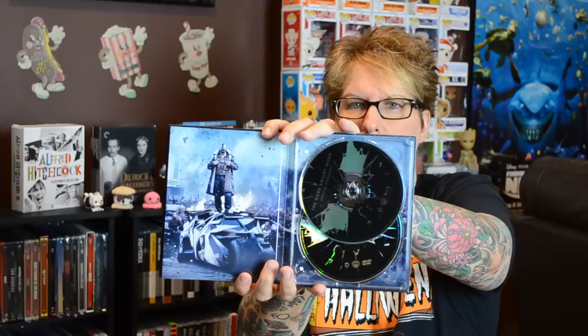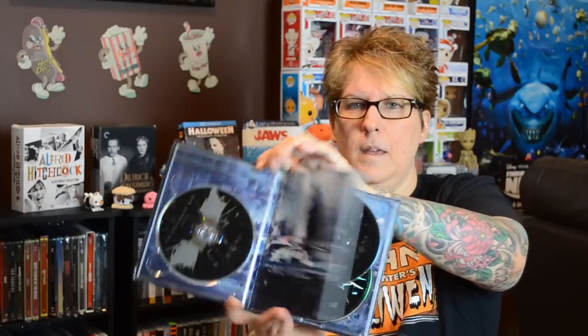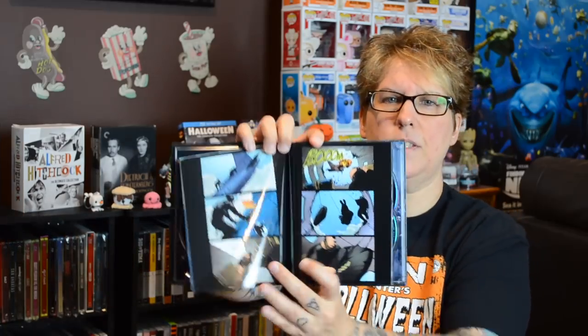My next one — this is a cool one that I got on eBay. The Dark Knight Rises. It's got a lenticular front — you can see Bane and Batman. Inside you have Bane on one side and Batman with the Blu-ray on the other. And again, this is a graphic novel style inside. So that's what you get with that one.